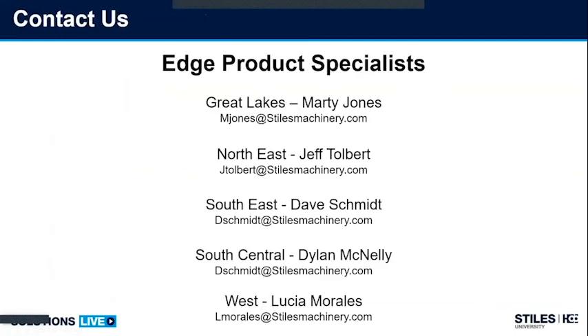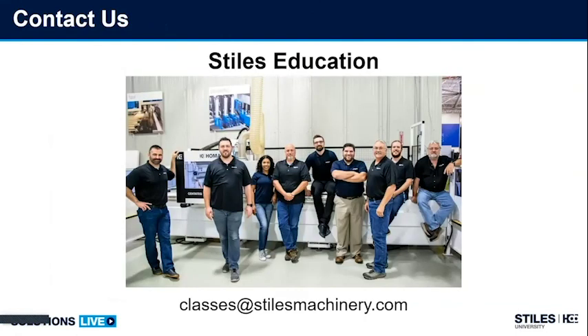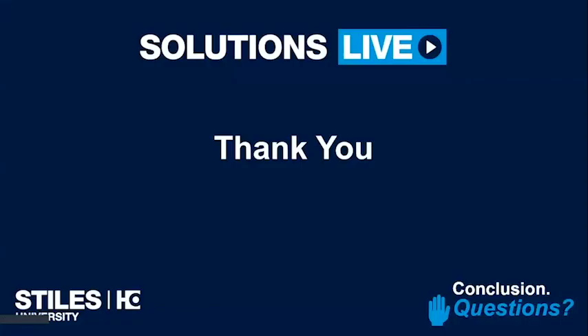To conclude this webinar, here are our edge products specialists for each region: Great Lakes — Marty Jones; Northeast — Jeff Tolbert; Southeast — Dave Schmidt; South Central — Dylan McNally; West — Lucia Morales. If you have any questions, feel free to email them. If you inquire about education from Stiles, we offer a lot of different courses: CNCs, WoodWAP, diagnostics, PLC classes, SAWS, banders, and so on. We carry a course schedule online on the website. I really appreciate everyone coming to the webinar today.